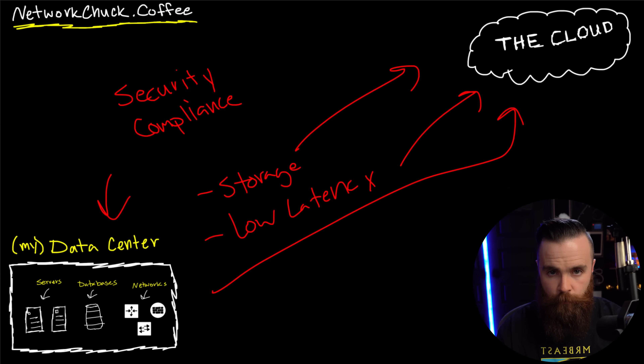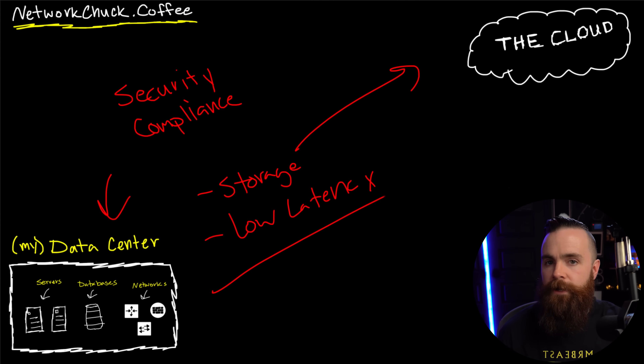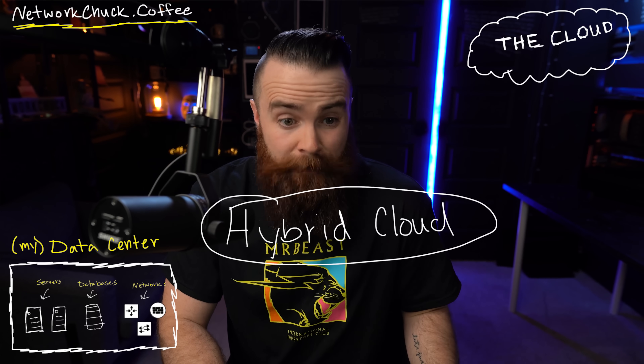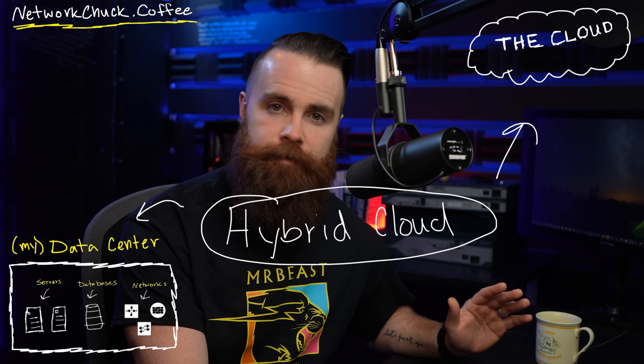So what do you do? Is it cloud? Is it on-prem? The answer is yes — the answer is both. That's where hybrid cloud comes into play. Hybrid cloud is what most companies do: when it makes sense, put apps in the cloud; when it doesn't, keep them on-prem. Technically this is hybrid cloud, but I don't like it.